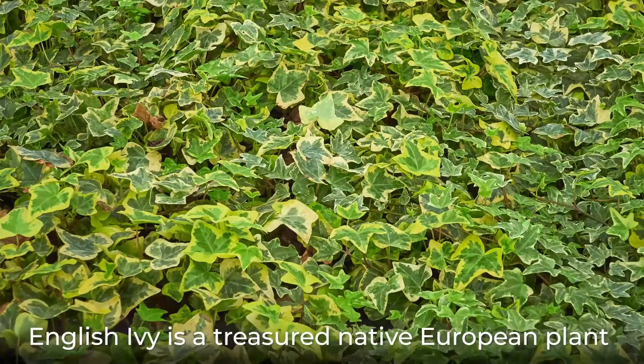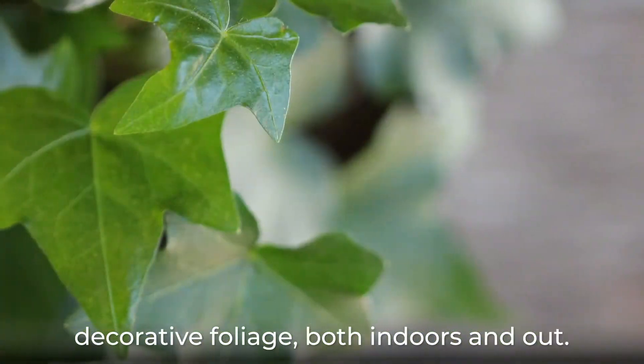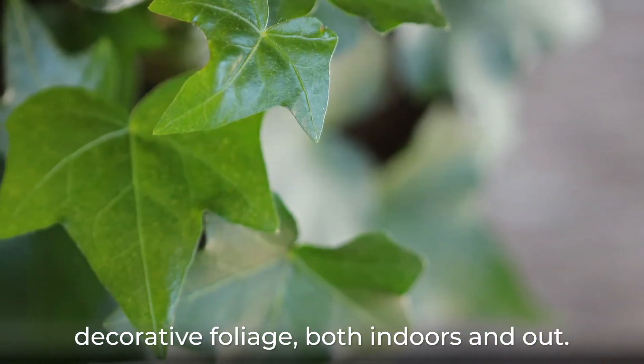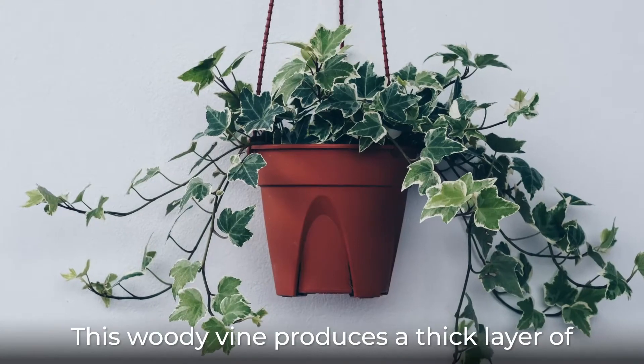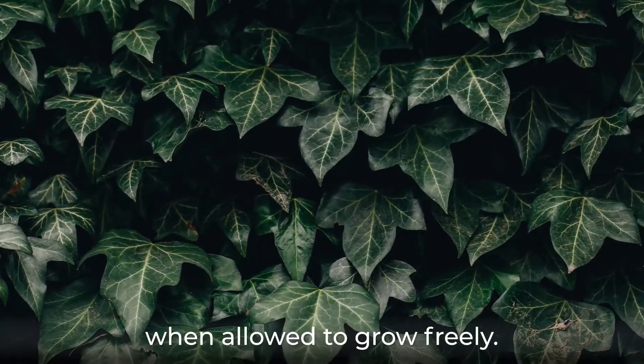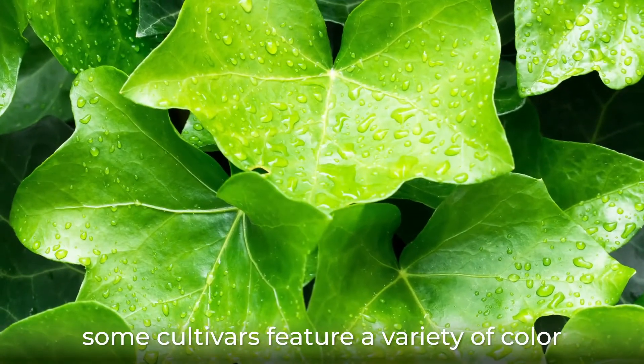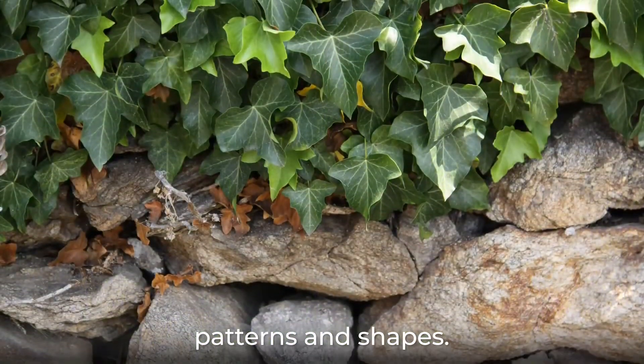English ivy is a treasured native European plant that is commonly used to create iconic decorative foliage, both indoors and out. This woody vine produces a thick layer of attractive leaves that can cover large areas when allowed to grow freely. While typically deep green in color, some cultivars feature a variety of color patterns and shapes.